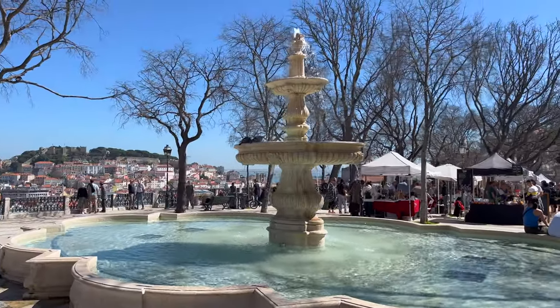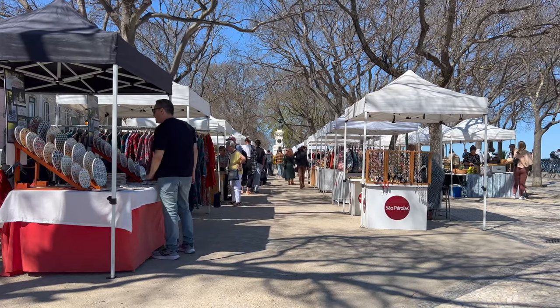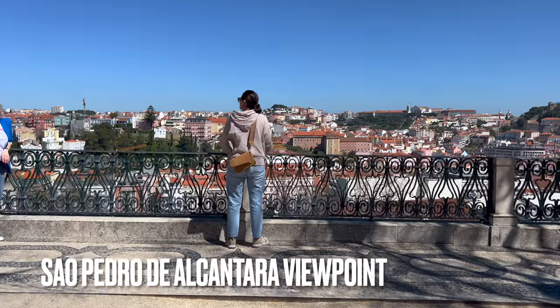I got distracted by the gypsy and the dog. Where did Petya go? She is probably looking for something to buy. Nope, she is enjoying the view.